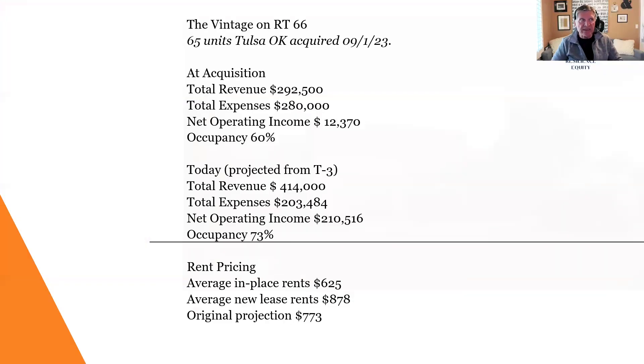Let's look at the return details. At acquisition, total revenue was $292,000, expenses were $280,000, and operating income was $12,370 — not enough to get conventional debt on the property. So we put a creative structure in place to take it over and re-engineer it for a future refinance. Today, based on a T3 — trailing three months financials — we've increased revenue to $414,000 annually. We've cut expenses down to $203,000, which leaves us at an operating income of $210,000, and that's at 73% occupied.